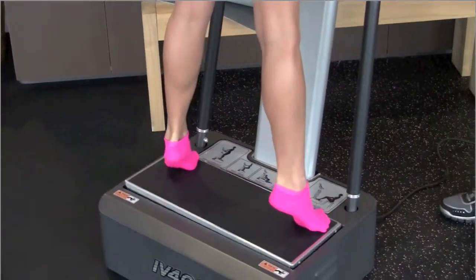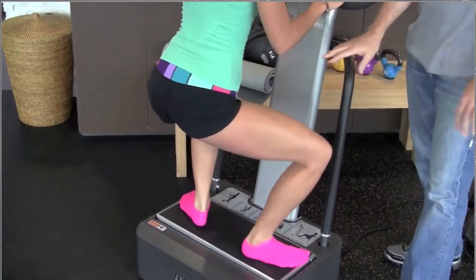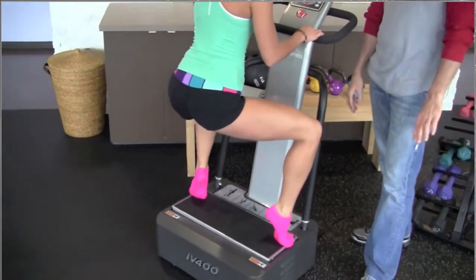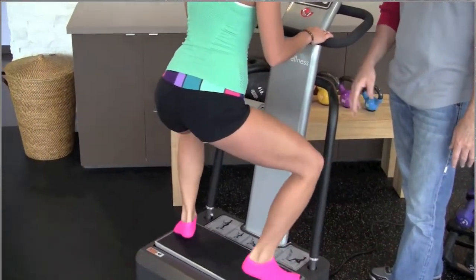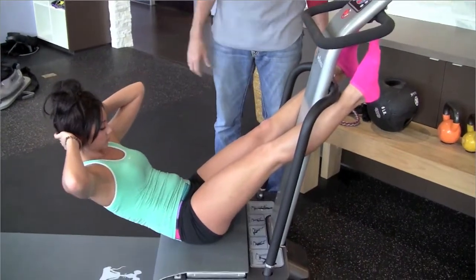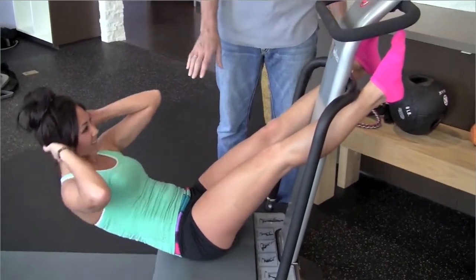Some of the many benefits of vibration therapy include increasing your metabolism, strengthening the joints and the ligaments, increased bone mineral density, and increases flexibility and range of motion. It also raises that level of feel-good hormone called serotonin, increases circulation and blood flow while also improving the lymphatics. This helps to detoxify the body while reducing fat and the appearance of cellulite.